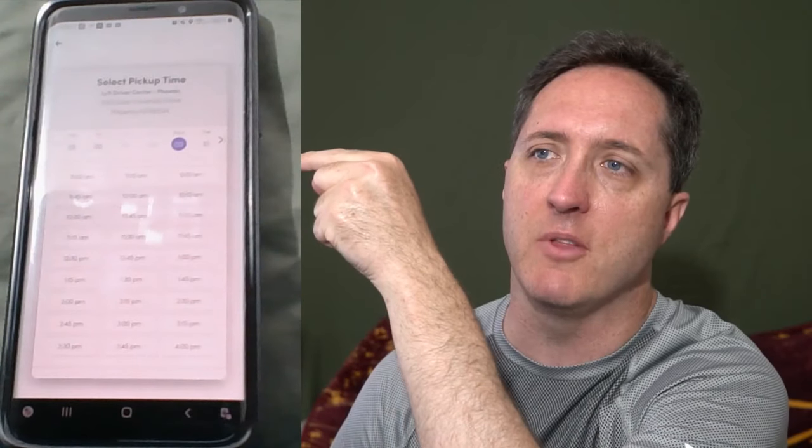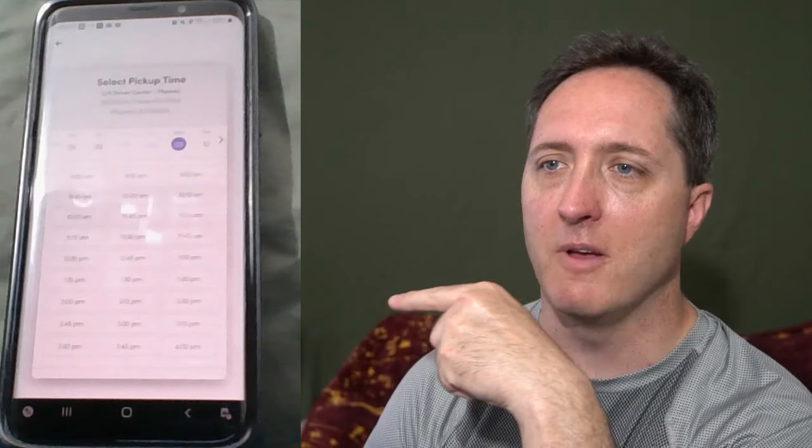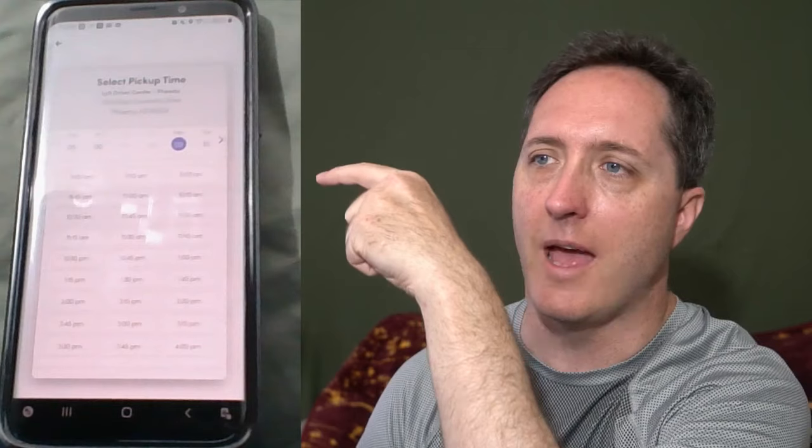Not being open on weekends makes sense — at least here in Phoenix, you don't want to be getting services done during peak earning time anyway. I went ahead and hit Monday. There's only the one service center, so I hit select on it. You can see the purple dot — that's set for Monday the 9th, coming Monday. There are a bunch of available times from as early as 9 a.m. all the way to 4 p.m.